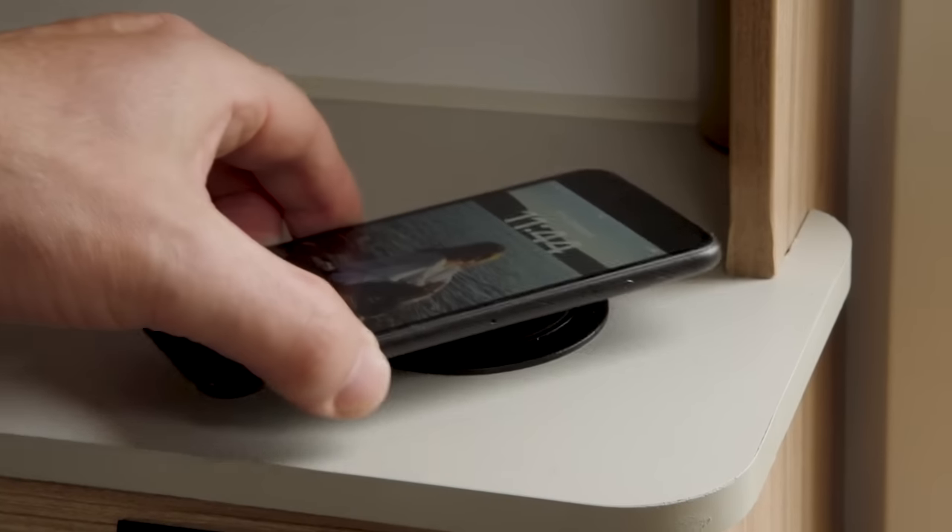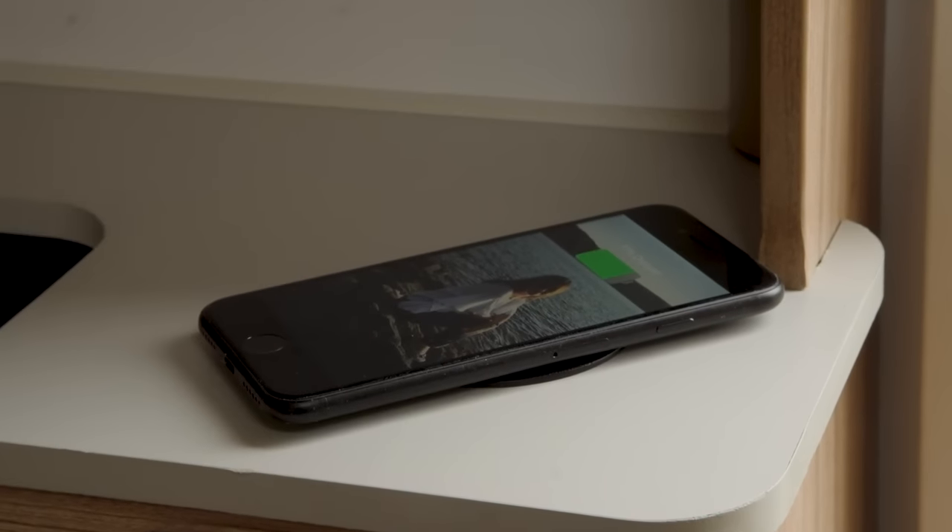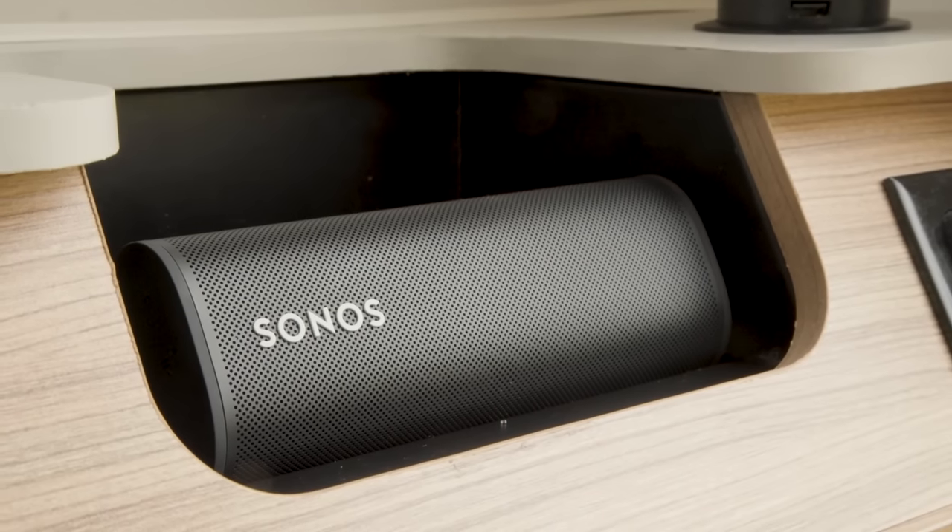It's also quite tech-heavy. There's a new media centre, and looking at how people consume music today — most people stream through their smartphones — the media centre includes a wireless charging point and two USB ports so everyone can charge simultaneously. There's also a portable Sonos Bluetooth speaker, portable so you can use it inside or outside, with a dedicated storage housing within the media centre.